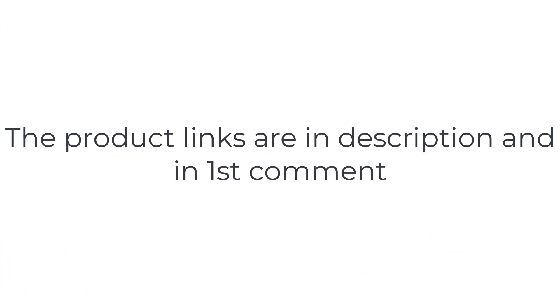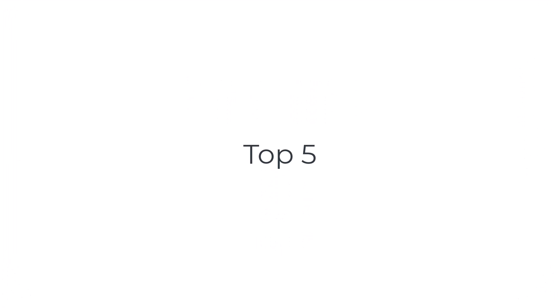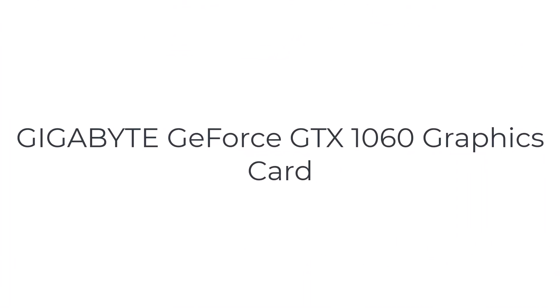Without wasting your time, we are going to share the top five best buffer VR GPUs. Number five on the list is the Gigabyte GeForce GTX.